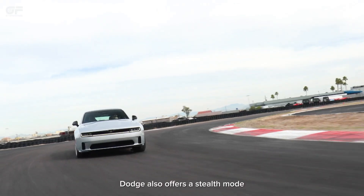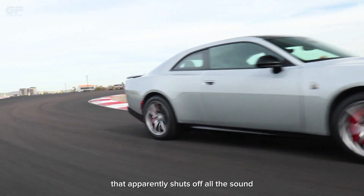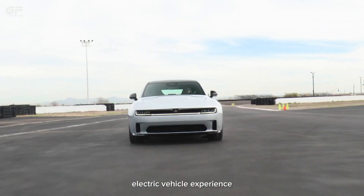Dodge also offers a stealth mode that apparently shuts off all the sound to deliver a more traditional electric vehicle experience.